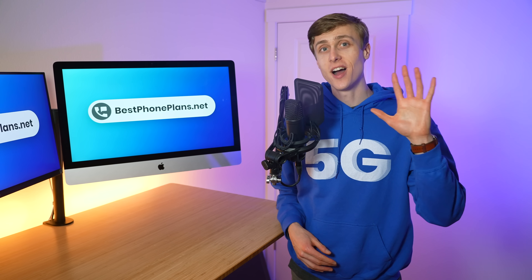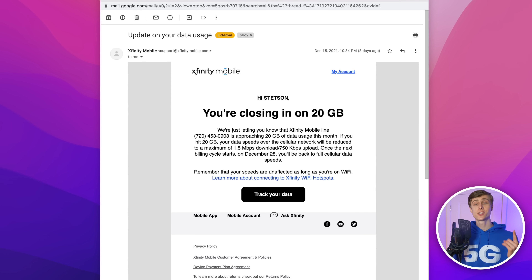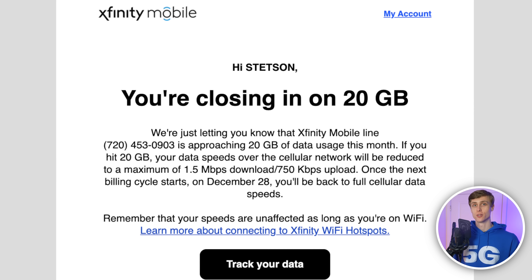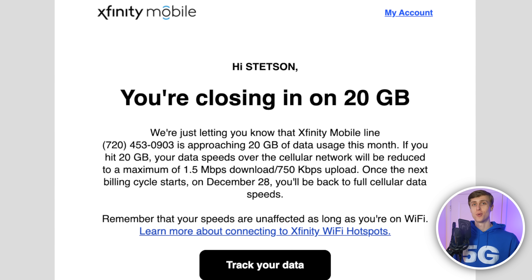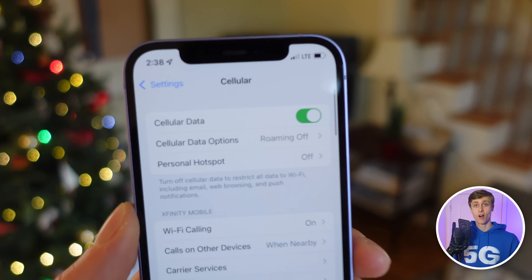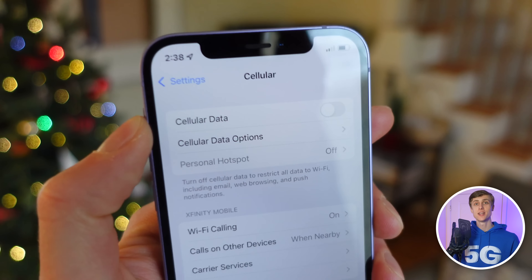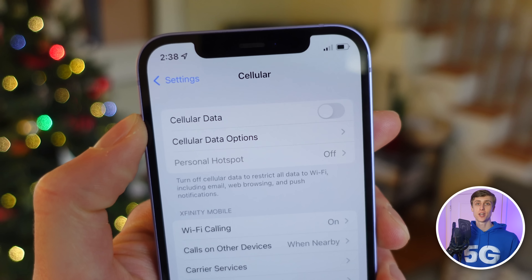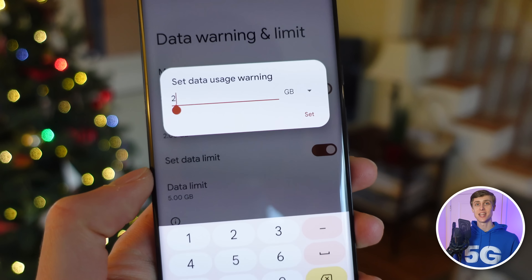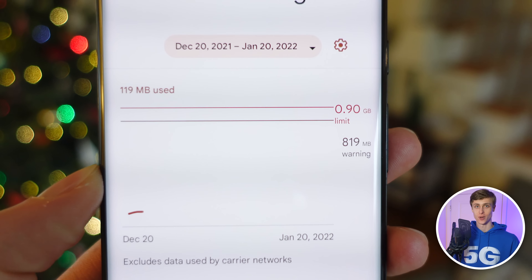Thankfully, there are five easy ways to manage and reduce your data usage. First, Xfinity Mobile sends you text and email alerts when you're getting close to your limit — helpful for monitoring your usage. Second, you can always turn your cellular data off at any time on the device itself to prevent any additional usage. Android users also have the additional luxury to set data usage alerts to get notified when you reach a certain threshold.